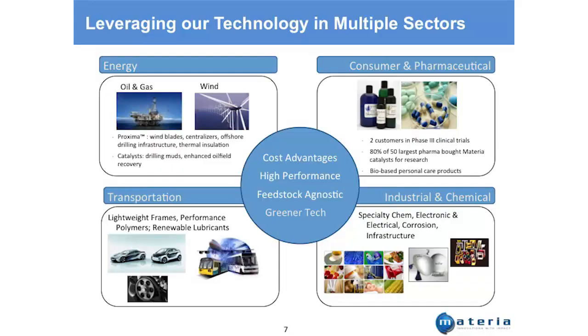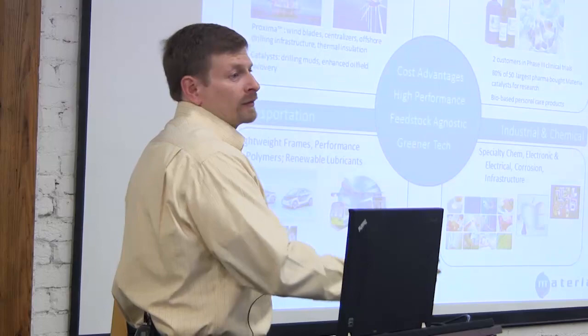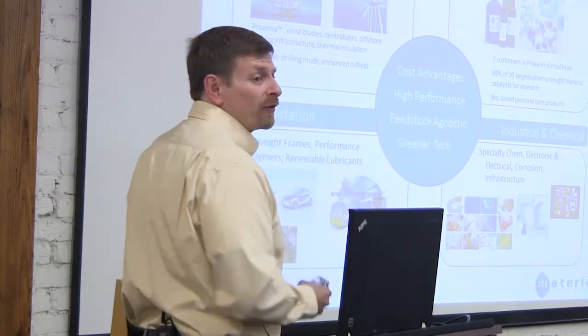We play in transportation and the classic chemical industry as well. In general we have cost advantages, higher performance, feedstock agnosticism, and greener solutions. Green doesn't carry a premium today, but in certain markets it's important — it's a great way to gain market share when you have competitive products and pricing.